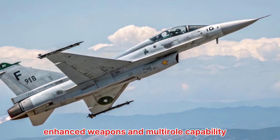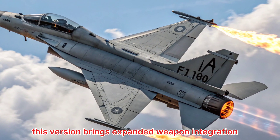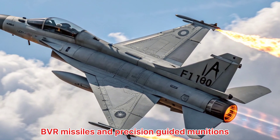Enhanced weapons and multi-role capability. This version brings expanded weapon integration, including compatibility with beyond visual range (BVR) missiles and precision-guided munitions.